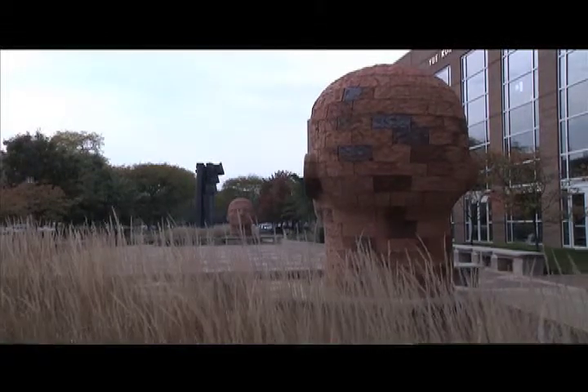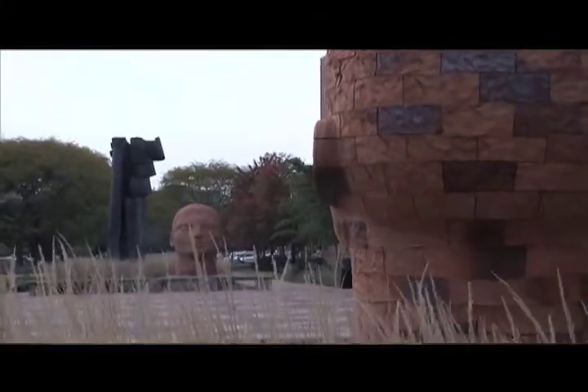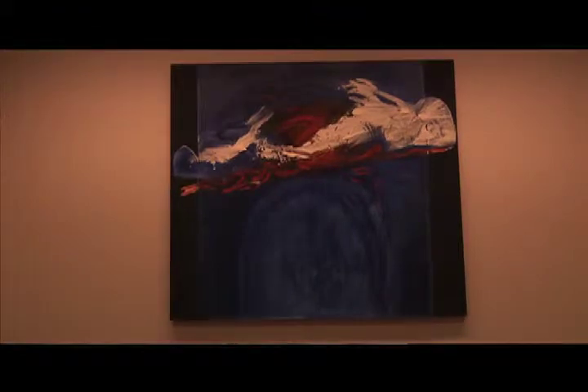My favorite sculpture is probably the heads outside Powell Hall, which was overseen by our committee, but unfortunately too expensive for our group. That was part of another fund called the Longsford Fund for Visual and Performing Arts.